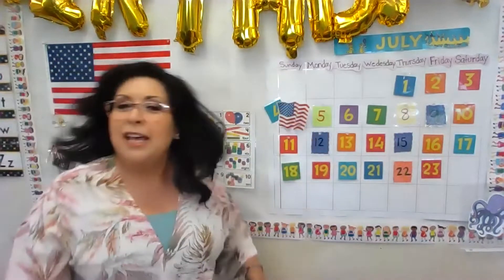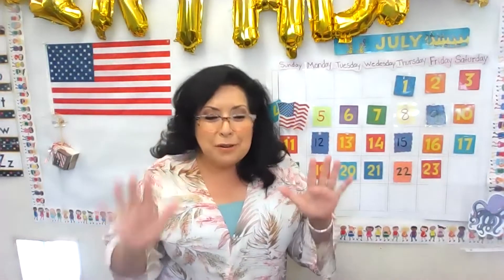Today is July the 23rd and it's our teacher choice day. I'm ready to do our red light, green light with you. I don't have a DJ, but let's do our best.